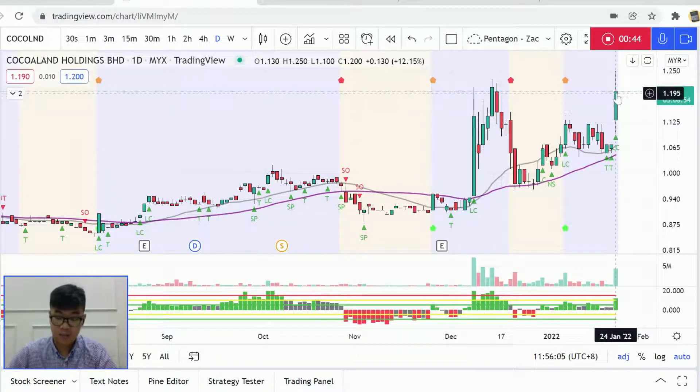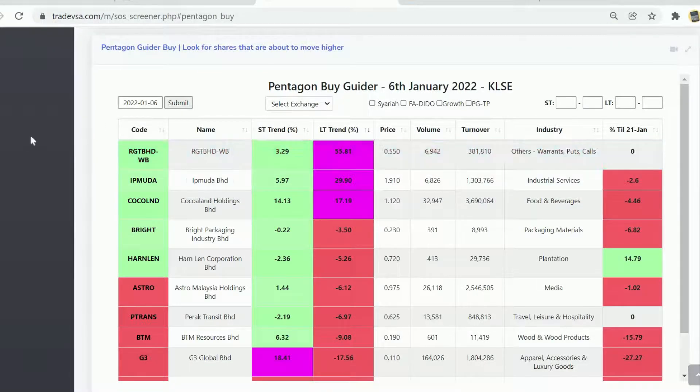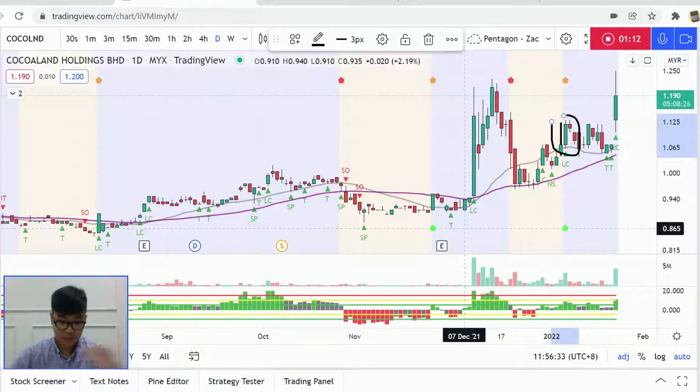CocoLand made a pretty big movement today — at the moment it's up 12%, and earlier it was around 15 to 16% from the tops. I want to do a quick follow-up: CocoLand was actually picked up from the screener on 16 January. This is how we spotted CocoLand the other day — this is the candle, the green pentagon. So here are a few tricks I'd like to share again.